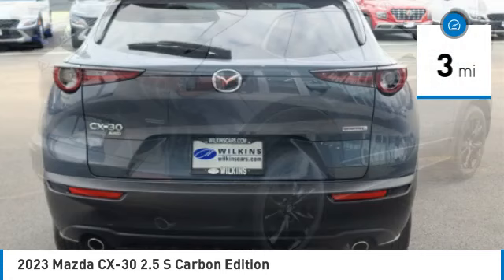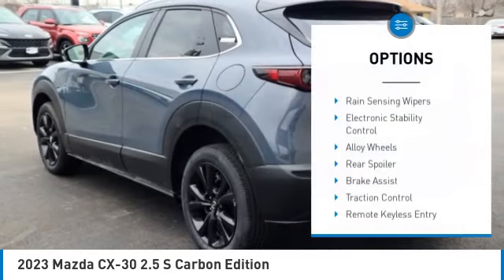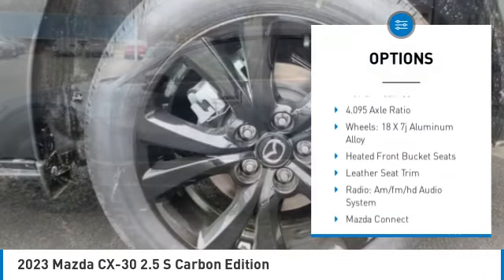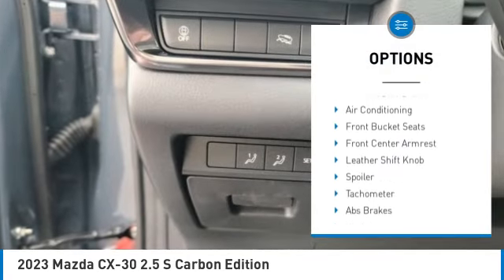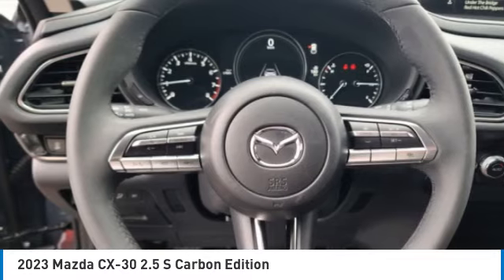This vehicle has less than 100 miles. Here are some of this vehicle's great options: rain-sensing wipers, electronic stability control, alloy wheels, rear spoiler, brake assist, traction control, remote keyless entry, speed control, four-wheel disc brakes, and power moonroof.